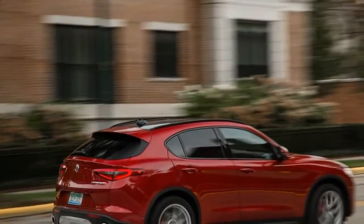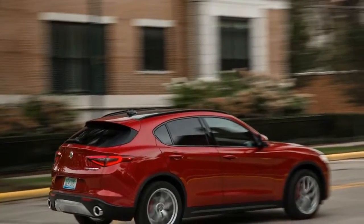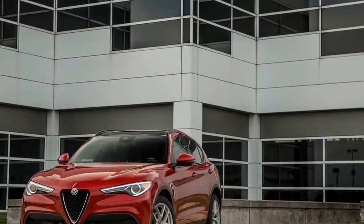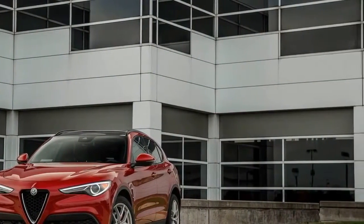Alfa Romeo finds itself in a similar position with the 2018 Stelvio SUV, which, as a high-riding utilitarian built atop the lovely, ten best cars-winning Giulia Sedan, bolsters Alfa's line-up in its return to the US market.